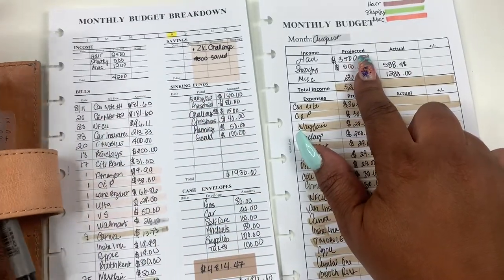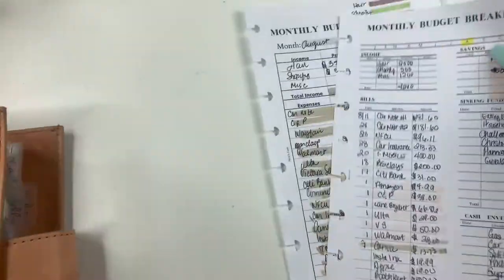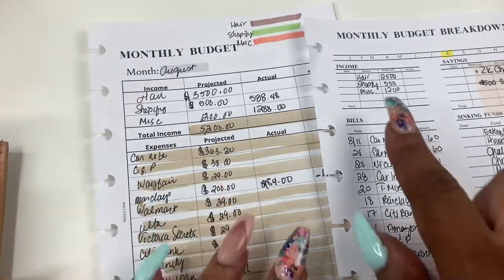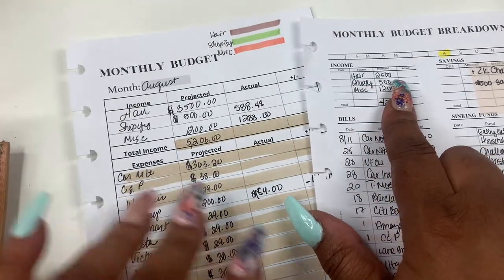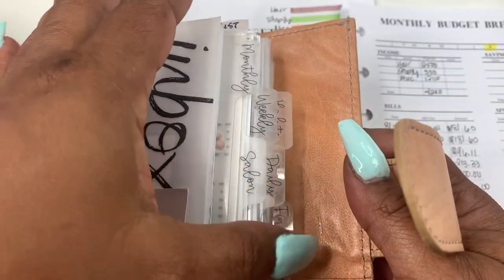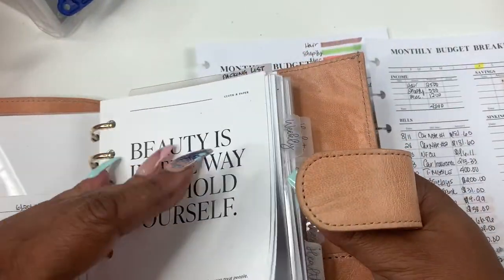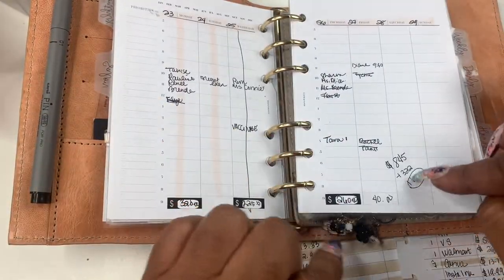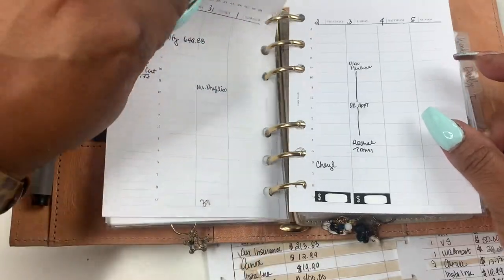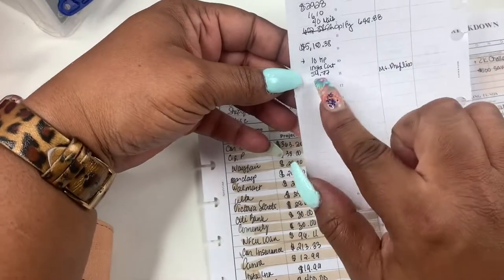I guesstimated and projected $3,500 for the month of August. I'm going to compare the two. On my budget breakdown, I said $2,500 and then Miscellaneous $1,200. I went through my income by weeks — I did a little divvy and breakdown. And over here is the extra money that I made. I thought I was done with my income and then I wasn't.